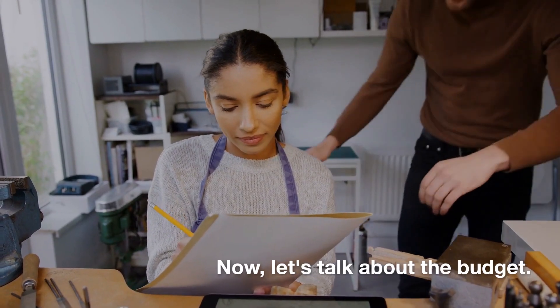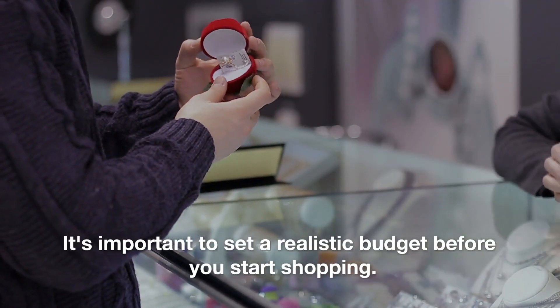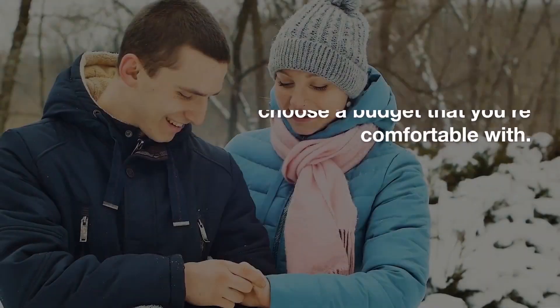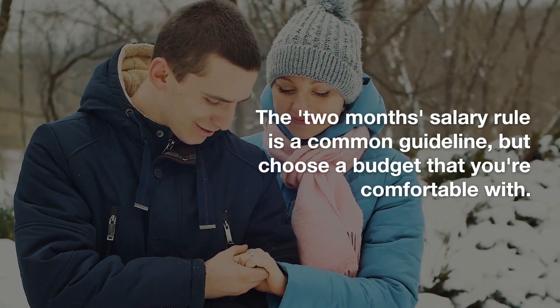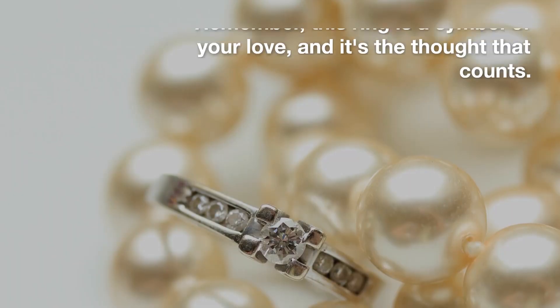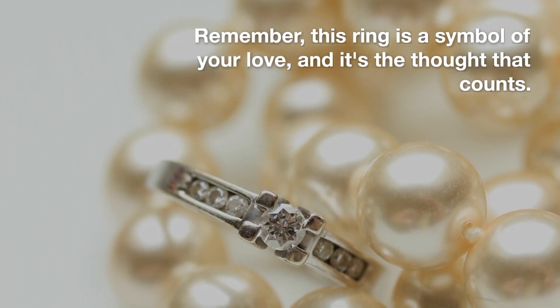Now, let's talk about the budget. It's important to set a realistic budget before you start shopping. The two-month salary rule is a common guideline, but choose a budget that you're comfortable with. Remember, this ring is a symbol of your love, and it's the thought that counts.